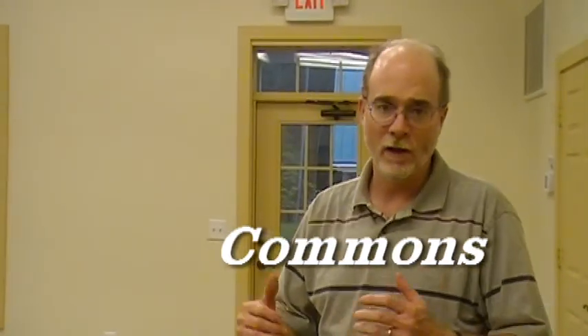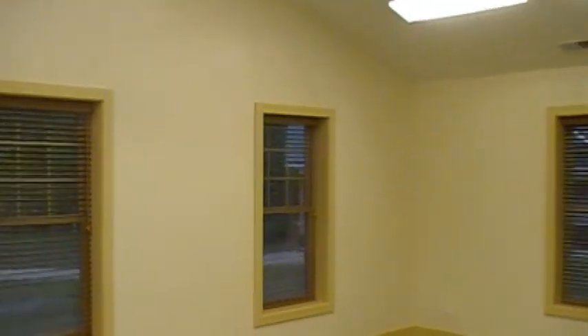Here we are inside the commons building in the cabin village. For any good retreat, you're going to need meeting space, and the commons building out here provides that. There are two meeting spaces out here — a smaller one, and across the way there's a bigger one. And in between those two, there's a kitchen.